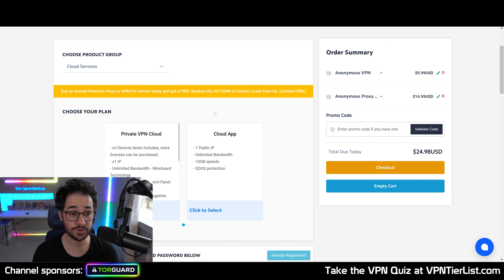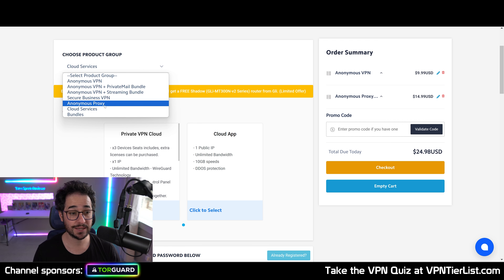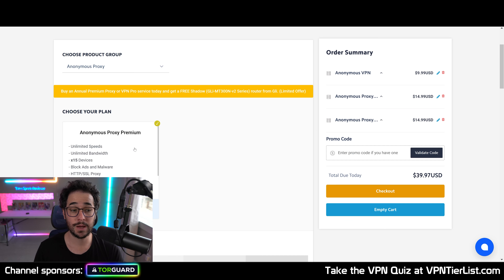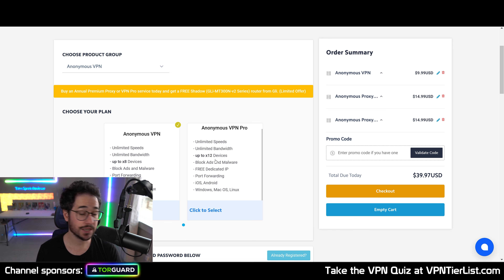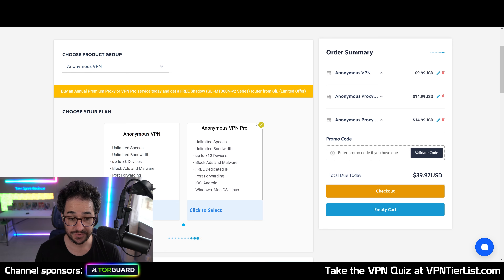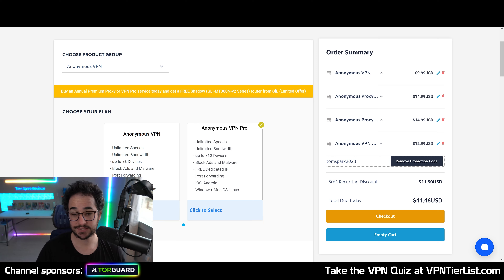If you're looking for other options, TorGuard is another good choice. It includes remote VPN offerings, different email bundle offerings, and interesting cloud proxy or V2Ray options if you're in a censored country. The basic plan also includes SOCKS5 proxy for torrenting, which is excellent. If you're looking for dedicated IPs, there are interesting affordable bundles. Use promo code TomSpark2023 for TorGuard, or use my Surfshark link in the description. These are two excellent products I stand by and recommend on a daily basis.